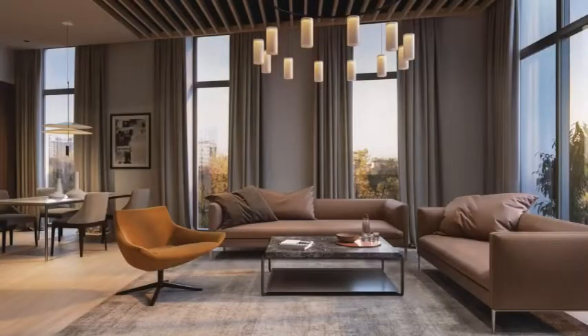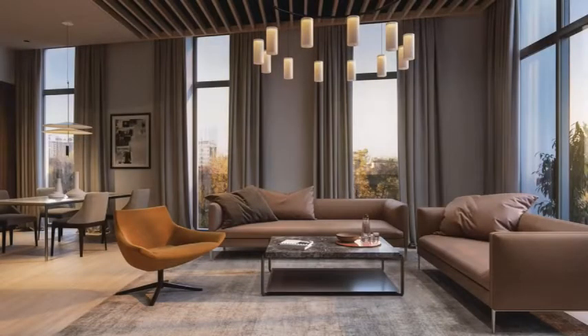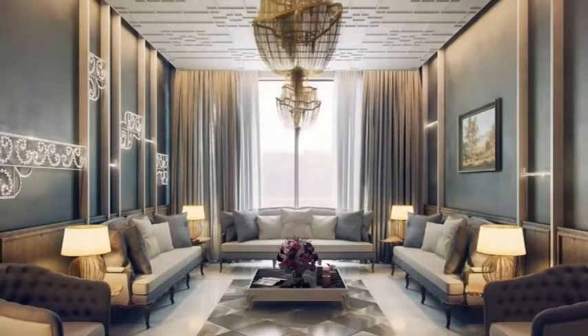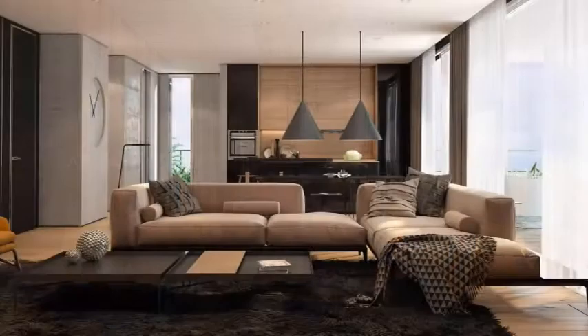It is tough to design and decorate your house in your mind. Color combinations, natural and artificial lighting, room sizes, paintings, and other furniture items make matters worse.